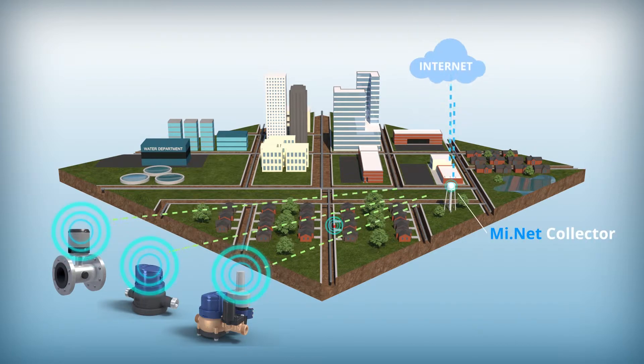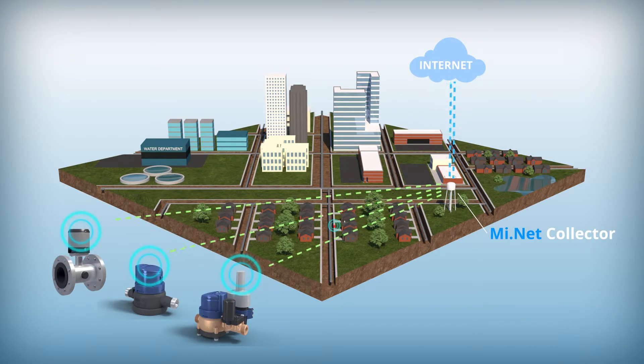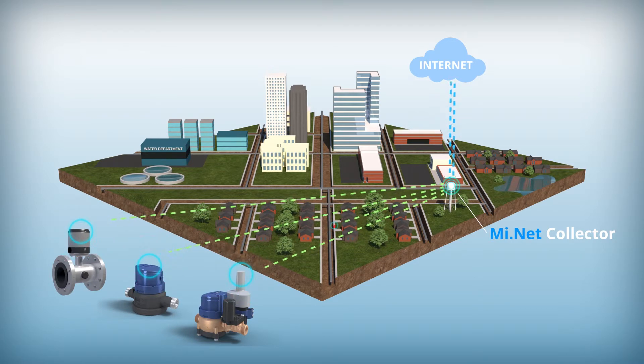The MiNet system uses a robust two-way communications network for passing both meter data and infrastructure management messages. Once per day, the MiNet transmits hourly data up through the network over a secure RF connection.